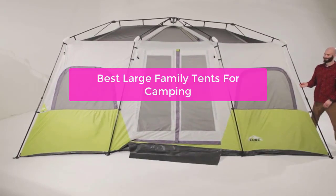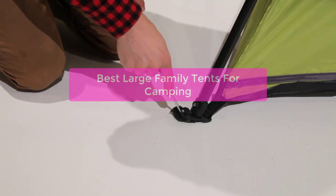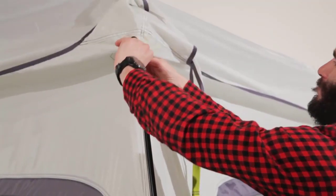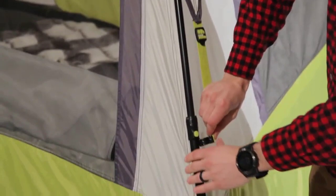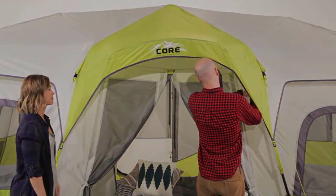Looking for the perfect large family tent for camping? Look no further. In this video, we'll be outlining the best large family tents on the market today and why they are so popular. We'll also provide tips on choosing the right tent for your needs and how to make sure you get the most out of your camping experience. Ready to go camping with your whole family? Let's get started with the list.